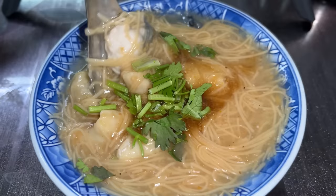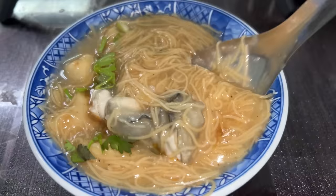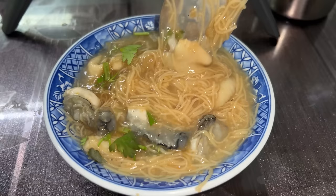See the giant oysters in there? My bowl alone had four good-sized oysters. Also, there's large intestines — all served in a gooey bowl of rice noodles.